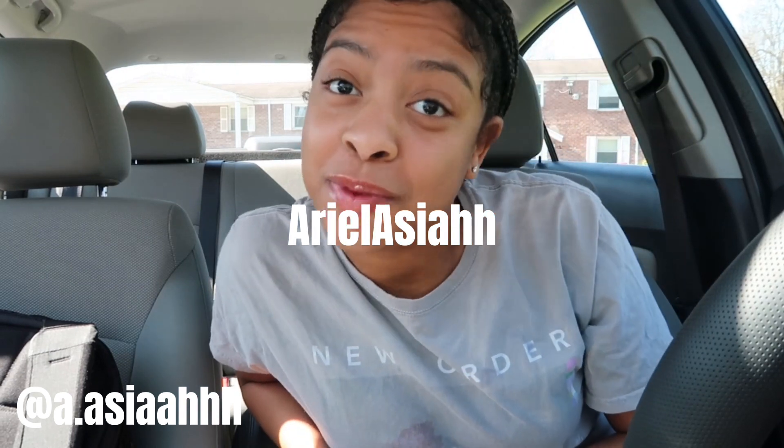Hi guys, welcome back to my channel. My name is Arielle. If you're new, welcome; if you're not, welcome back. Sorry about my face — my wisdom teeth are growing in and it hurts so bad. I made an appointment with my dentist for Monday, so hopefully they tell me to get it out. What we're doing today is a car decoration haul, and it really hurts when I open my mouth, so maybe I should have done this video another time.